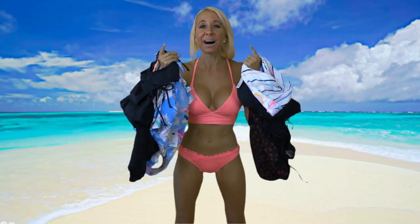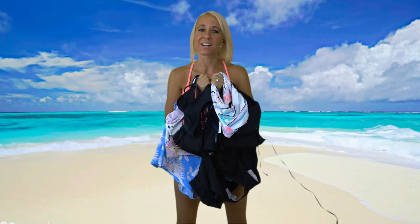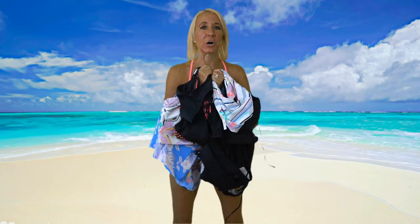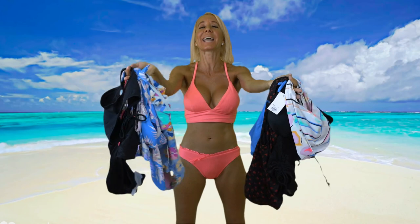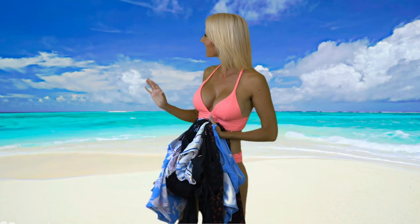Hi everybody, I'm Lisa. Behind the camera is Bill. Together we are Billisa. Welcome to our channel. Today is time for a bathing suit try-on haul from Kohl's. All the bathing suits I'll be trying on today are from Kohl's. Our local store finally opened, so I was able to go in and pick out some bathing suits to try on for you. We are on location on a private beach, and it is so gorgeous here. Let's get started.